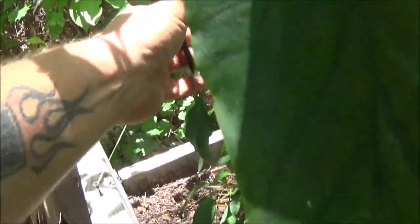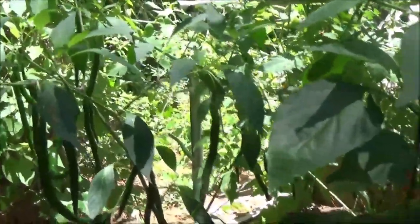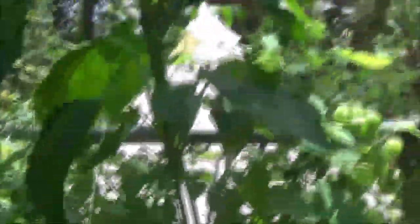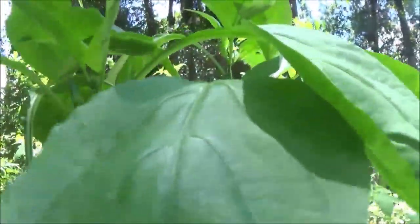I can pick these bell peppers anytime I want, but I'm going to try to let them get red. I counted 16 on here yesterday. So that's the update on the garden — pretty cool. We'll have some peppers here soon. This is the Bonnie Green Bell here, and this one is the Big Bertha Bell. We've got some blooms starting up there too.